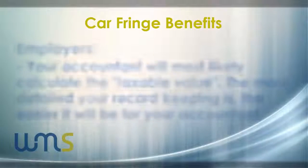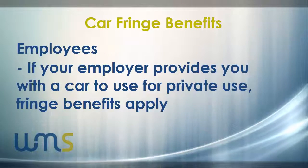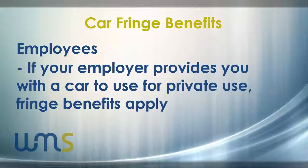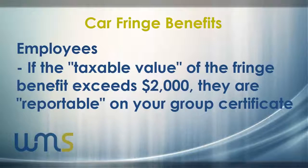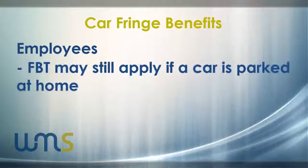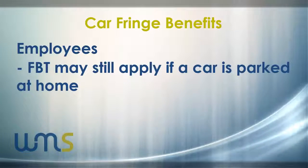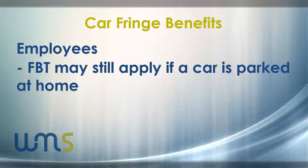If you are an employee and you have been provided with a car to use for private use, there are chances that fringe benefits will apply. This will not impact your taxable income. However, if reportable fringe benefits have been recorded on your group certificate, this may impact certain allowances, tax offsets and government payments. If you use your employer's car only for business purposes but you garage it at your main residence, some FBT implications may still occur.